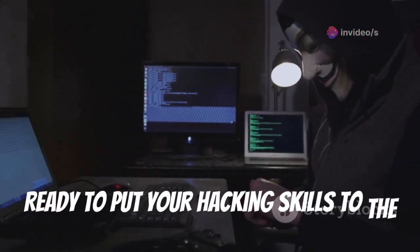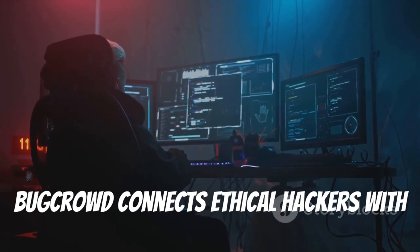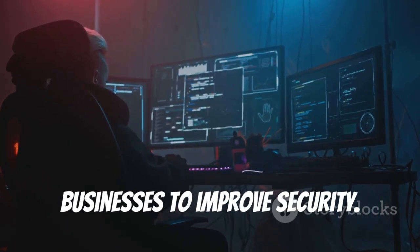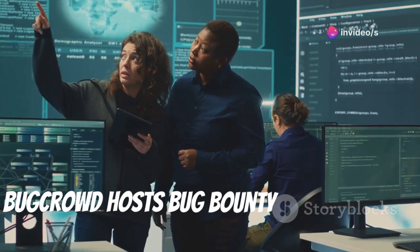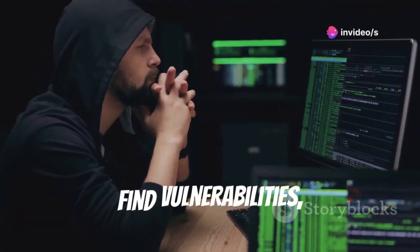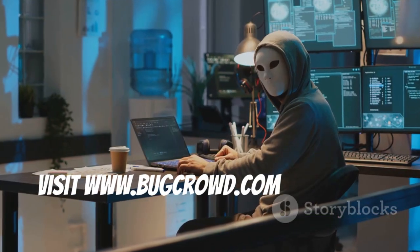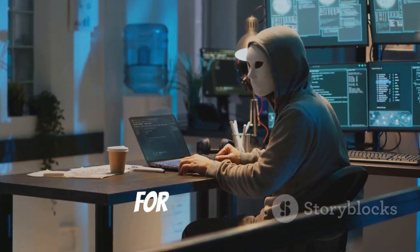Ready to put your hacking skills to the test and earn some cash? Bug Crowd connects ethical hackers with businesses to improve security. Bug Crowd hosts bug bounty programs for companies of all sizes. Choose programs, find vulnerabilities, and report them for rewards. Visit www.bugcrowd.com and start hunting for bugs today.